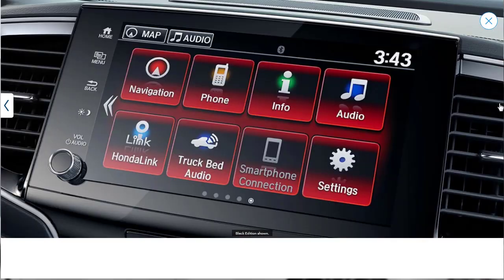And here they're showing the Black Edition display audio touchscreen — it's got red lighting. It's just a unique touch, really the same system with just a little bit different styling on it.